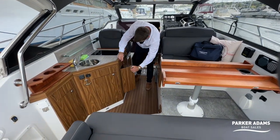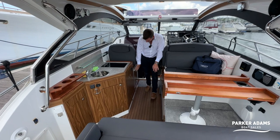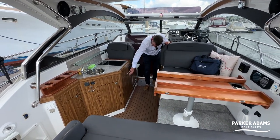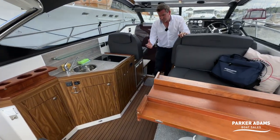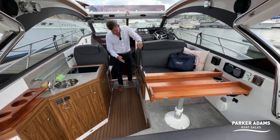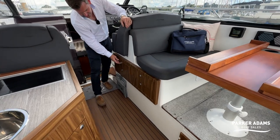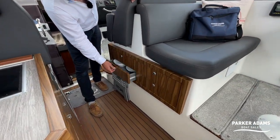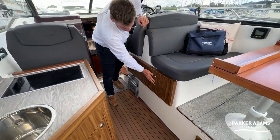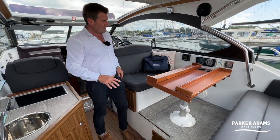Being a galley, of course you've got a fridge — they've even inlaid the front of the fridge with the same wood effect. Being a Scandinavian boat they're very practical and fit storage into everywhere, so there are neat drawers all under the seating, nicely finished with the wood effect covering as well.